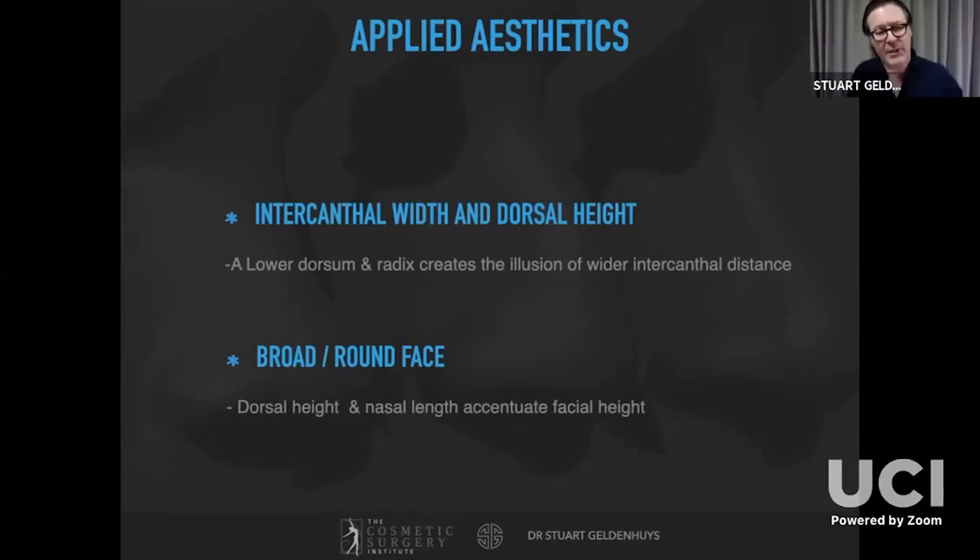There are two aspects related to intercanthal width and dorsal height. A lower dorsum and radix creates the illusion of a wider intercanthal distance, and conversely a higher dorsum creates the impression of a narrower intercanthal distance. This is important: if someone has a narrow intercanthal width, you don't want to maintain a high dorsum — it's more aesthetically pleasing to have a lower dorsal height. With round, broad faces, maintaining dorsal height accentuates facial length.